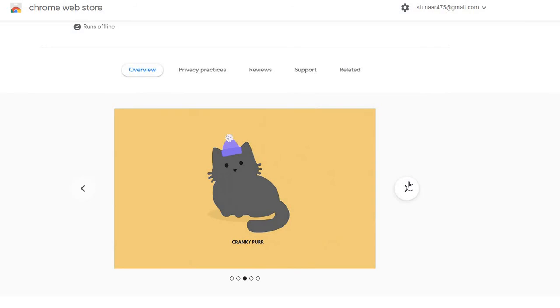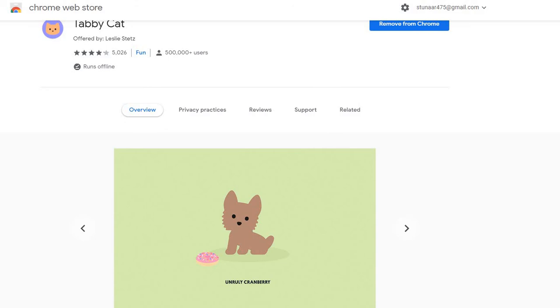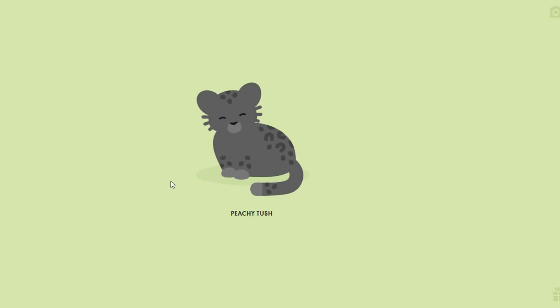Once you add it, you'll see all these cute little pets and stuff. I think you get a different prop item when you start off depending on the pet — like I have a pizza and I have a Sherlock Holmes hat. Now we're gonna go to the new tab.